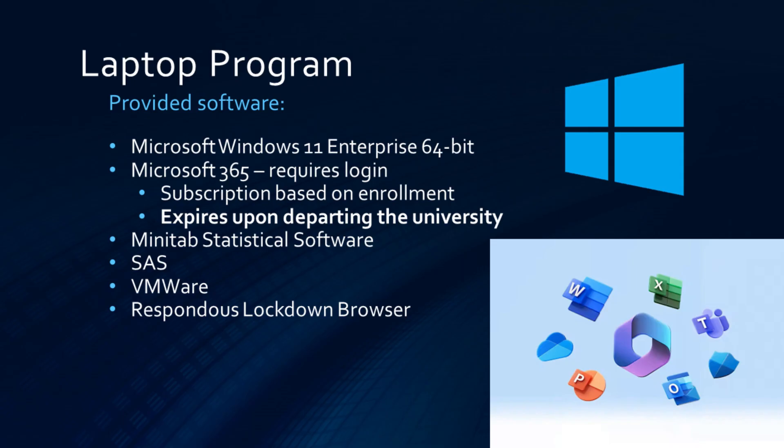For software, Windows 11 Enterprise is included along with the Microsoft 365 Suite. Additional programs include Minitab, a statistics-based application, SAS for data manipulation, and Lockdown Browser for test taking.